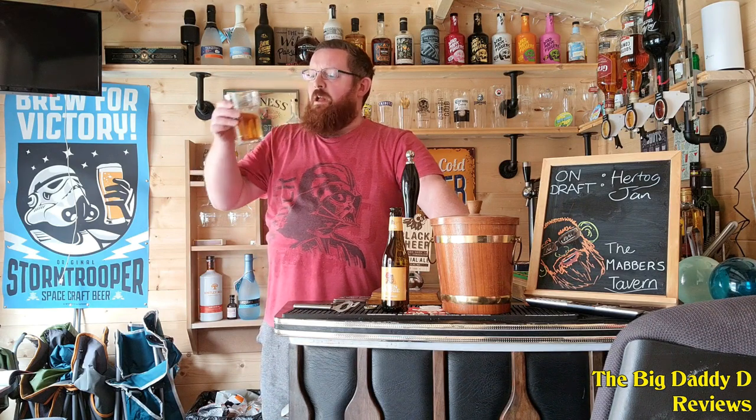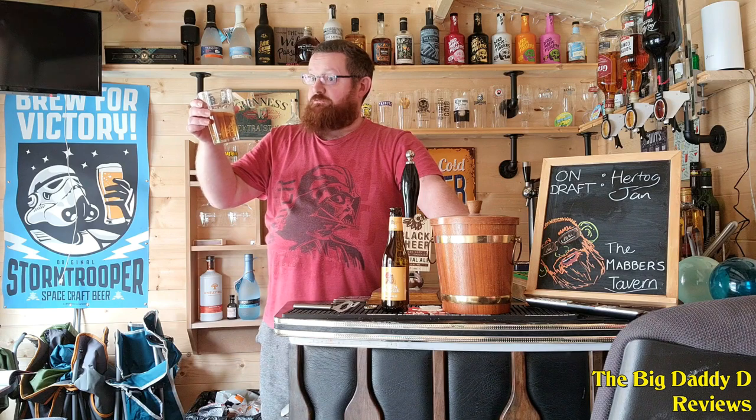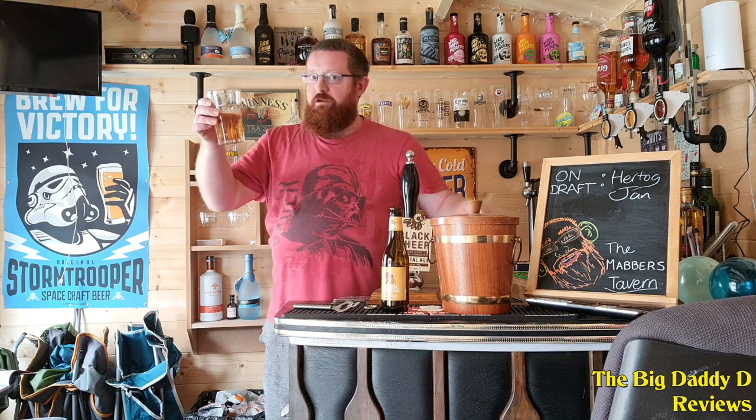I wanted one — I wanted another one straight after drinking this one. It's a shame there was only one bottle of it in the box. Anyone that enjoys Lef beers, which is another Belgian favourite here on the channel, will find a lot to appreciate with this Blonde Abbey beer.